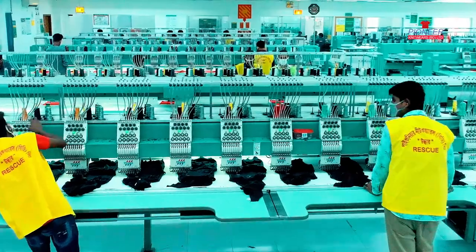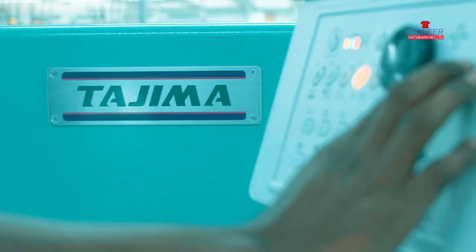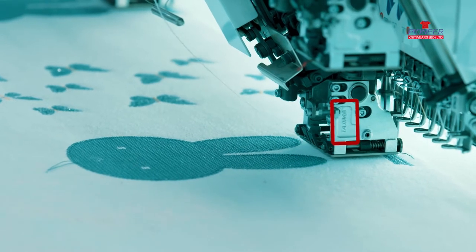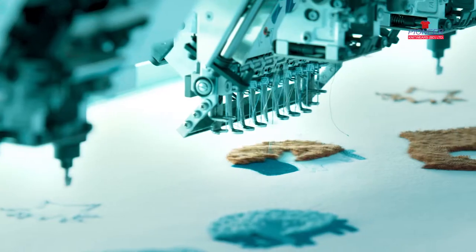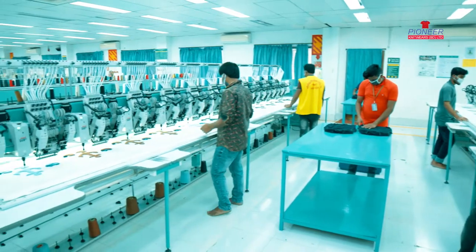Pioneer Knitwares BD Limited has its own embroidery section. Japanese Tajima machines are used to make sequence embroidery, towel embroidery, felt embroidery, and all kinds of stitched embroideries.